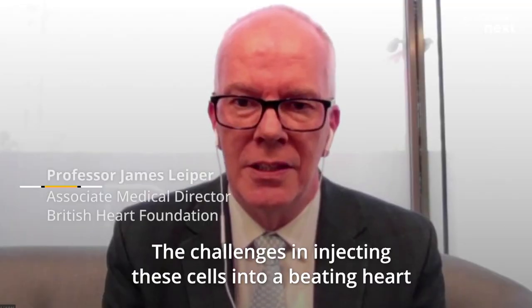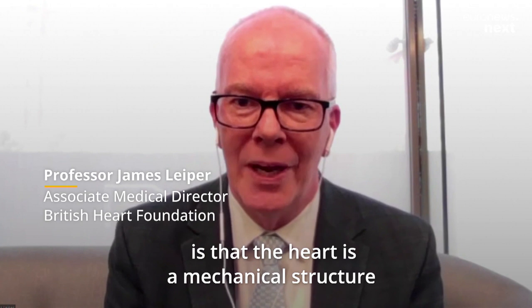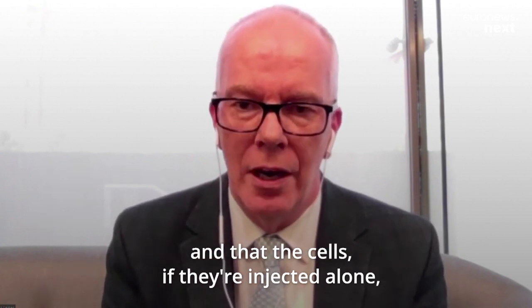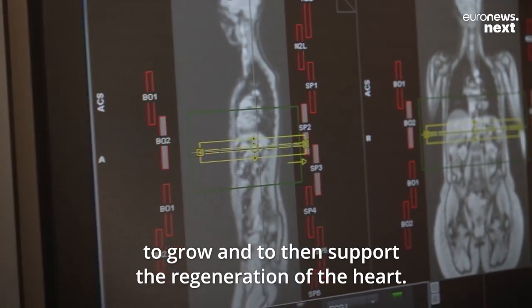The challenges in injecting these cells into a beating heart are that the heart is a mechanical structure and that the cells, if they're injected alone, find it very difficult to find an anchor to grow and to then support the regeneration of the heart.